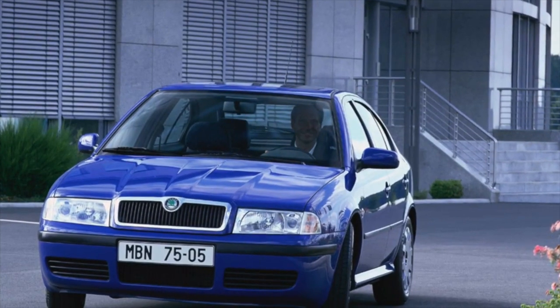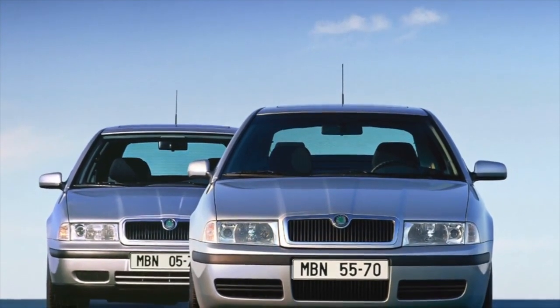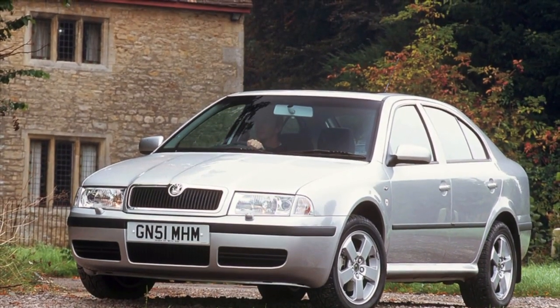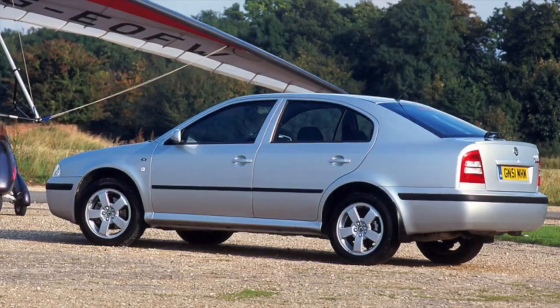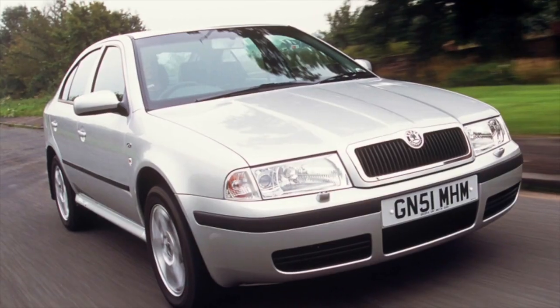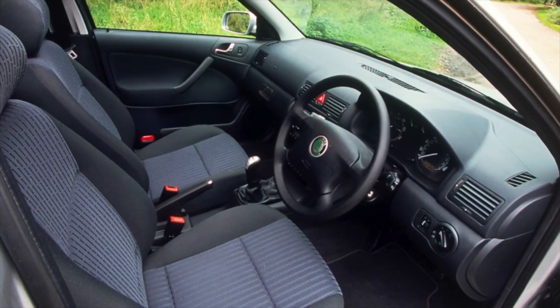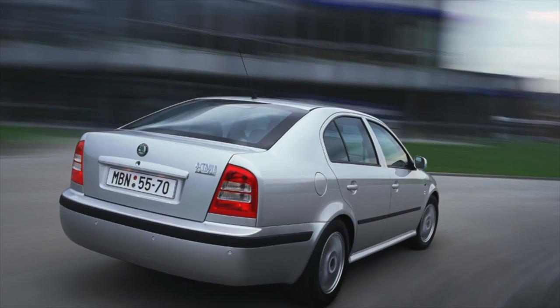The suspension of the car pleases with predictability. The resource of most of its components is far beyond 100,000 kilometers. Only the wheel bearings, the rear supports of the L-shaped levers, and the thrust of the anti-roll bars serve less. The service life of shock absorbers, front strut supports, ball bearings, and silent blocks of the rear beam is usually at least 120-150,000 kilometers. The rear suspension of all-wheel drive versions is only slightly more expensive to maintain due to a larger number of silent blocks.